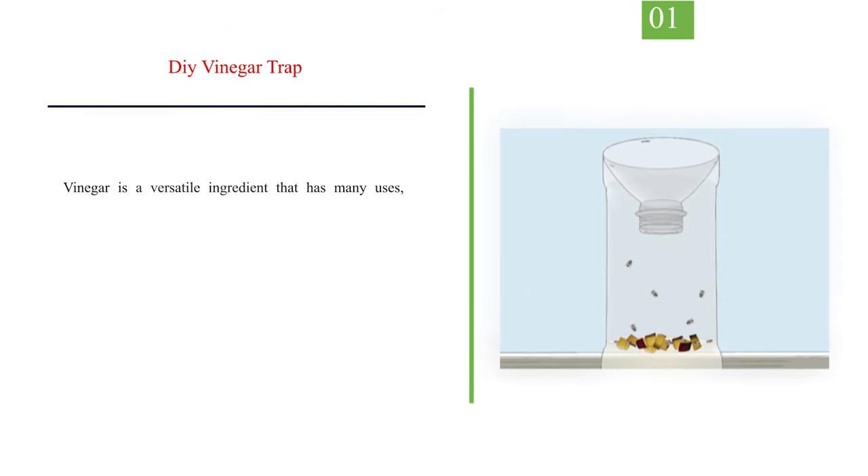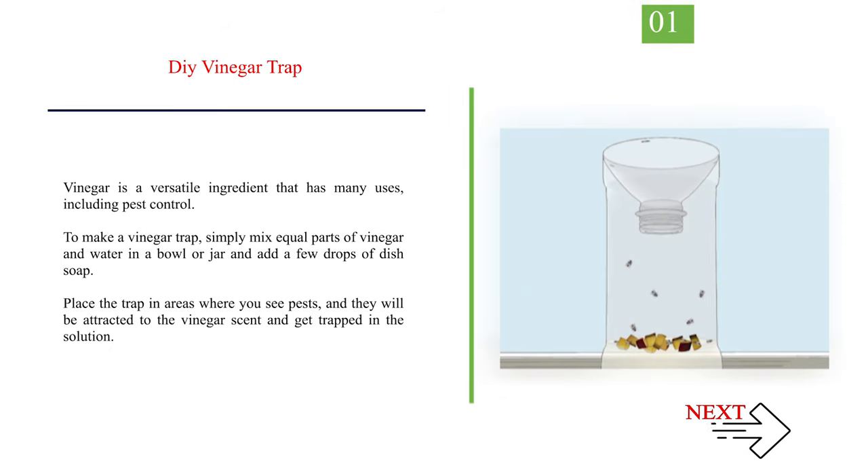Method 2: Use natural remedies. Number 1: DIY Vinegar Trap. Vinegar is a versatile ingredient that has many uses, including pest control. To make a vinegar trap, simply mix equal parts of vinegar and water in a bowl or jar and add a few drops of dish soap. Place the trap in areas where you see pests, and they will be attracted to the vinegar scent and get trapped in the solution.